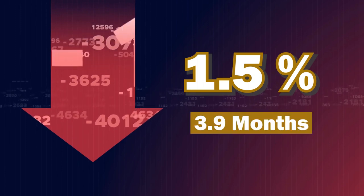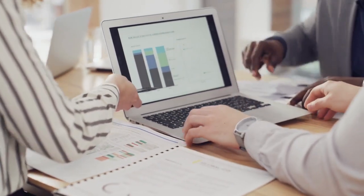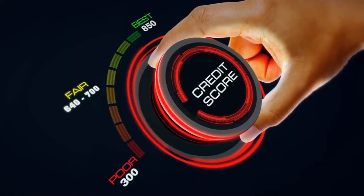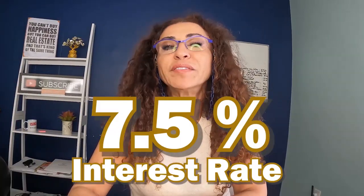Sellers were encouraged as month supply of inventory was down 1.5% to 3.9 months of inventory. In order for the market to start showing signs that it's becoming a buyer's market, the month supply would need to be somewhere around close to six months. We're only at 3.9 months supply, so we're not there at all. If your credit score is between 700 and 720, interest rates right now are somewhere close to 7.5% — but it's still expensive.